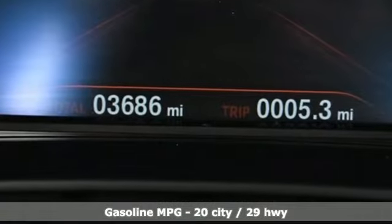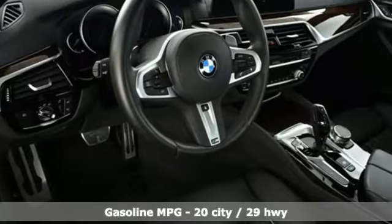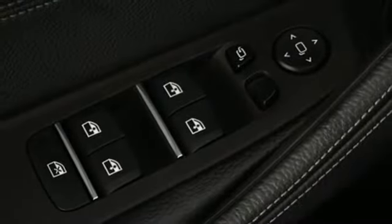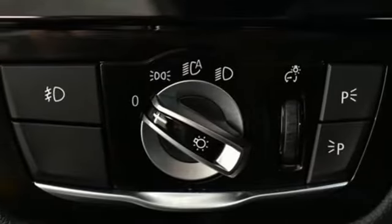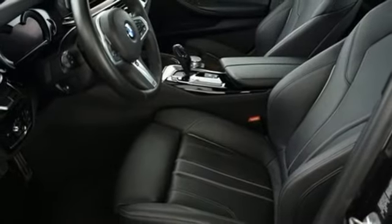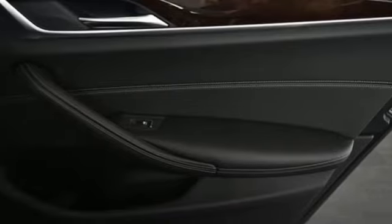A great vehicle is comprised of great features like these: external memory control, power heated mirrors, heated steering wheel, driver and passenger front and seat mounted airbags, auto dimming mirrors, dual zone climate control, automatic transmission, power sliding and tilting sunroof, four-wheel analog disc brakes, and heated leather bucket seats.